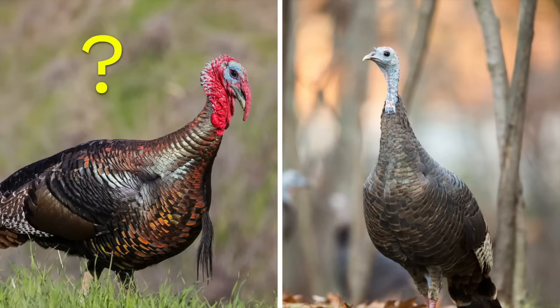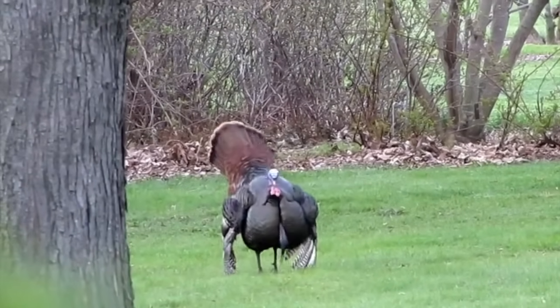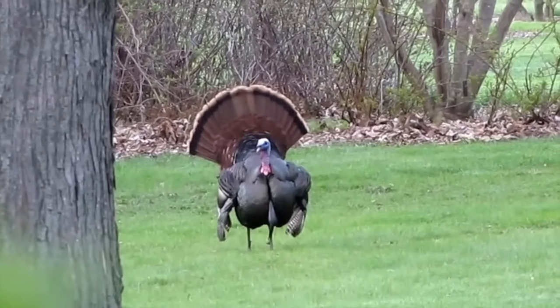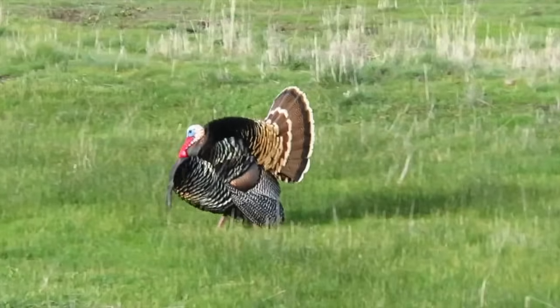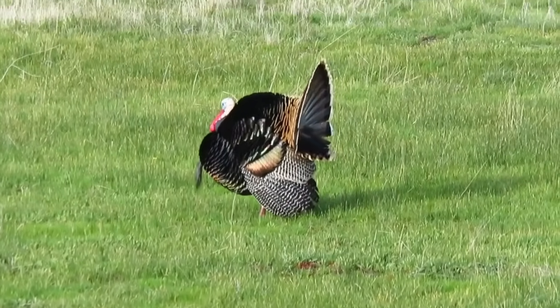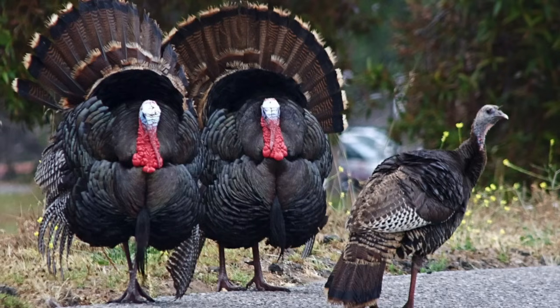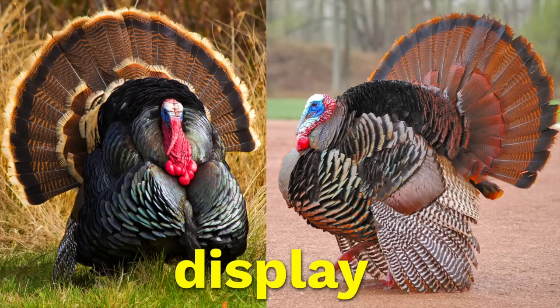Why are the male turkeys more brightly colored than the females? Well, here's one clue. This is a male turkey — watch what he does. The male turkeys puff themselves up to look big and they show off all those colorful features they have, like the red wattle on their head and all those striped feathers on their tail. Scientists have figured out that the reason male turkeys do this is because they're trying to impress the female. It's a behavior called a display behavior.